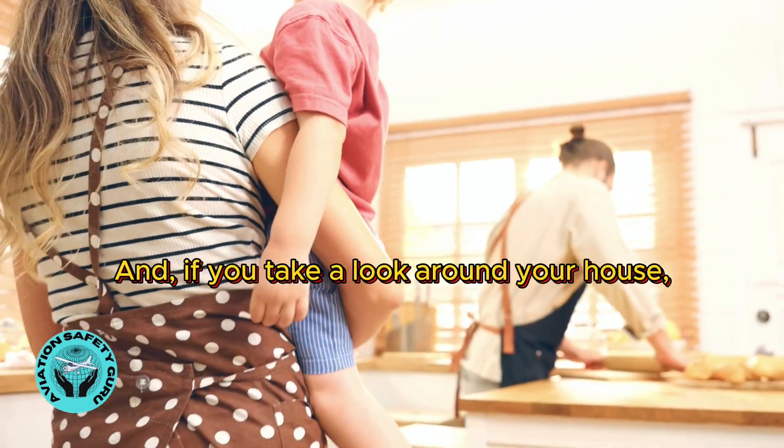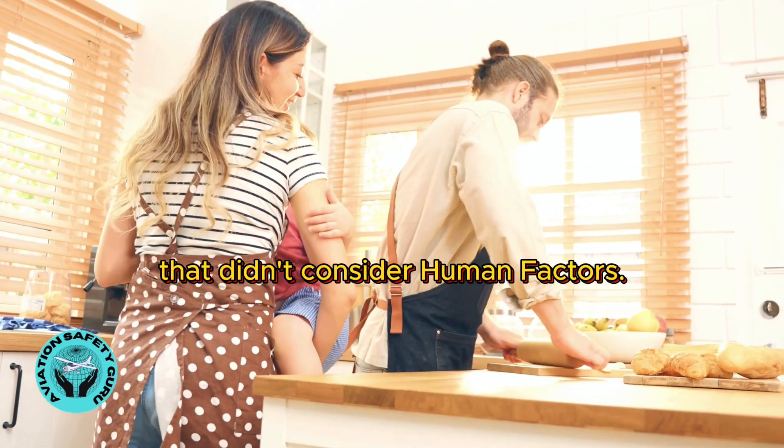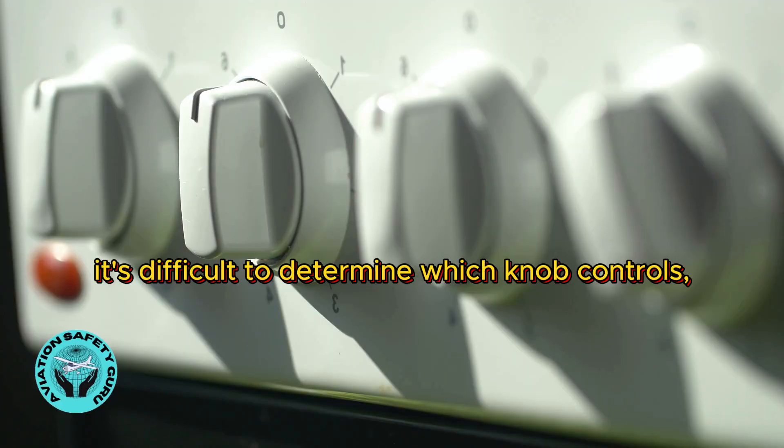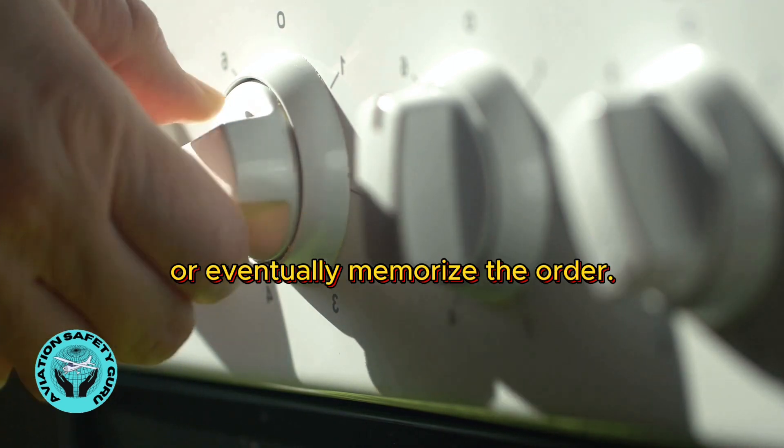If you take a look around your house, you may find examples of designs that didn't consider human factors. If you look at this stove, it's difficult to determine which knob controls which burner — you'll have to guess your way through or eventually memorize the order.